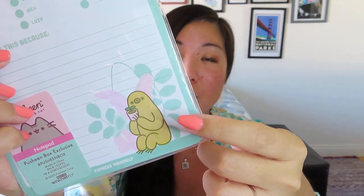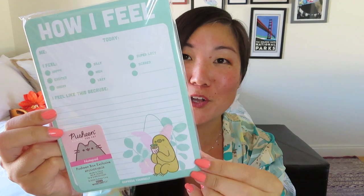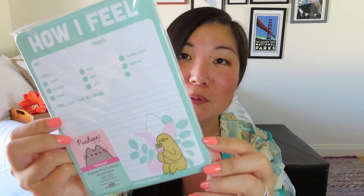Got two more items — so we've got like seven items in this box, which again for $44, I think that's pretty good. This is very popular right now — it's a "How I Feel" notepad. I will not be taking this out. It just says express yourself. It's got Pusheen's little sloth friend — I forget what his name is. Then it's just got this little checklist, kind of like how Facebook status used to work. It says "me today" and then it's got a little checklist: happy, excited, angry, silly, meh — that's usually me — lazy, super lazy, also me, scared, or blank. Then it says I feel like this because. So it's just kind of like a little how-you're-feeling journal notepad. It's cute, it's not a ton of paper, but I'll probably tuck this into some giveaway in the future.